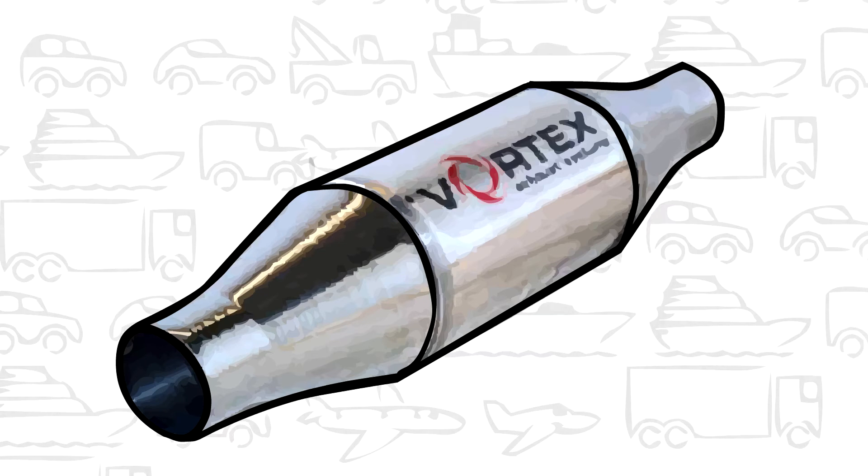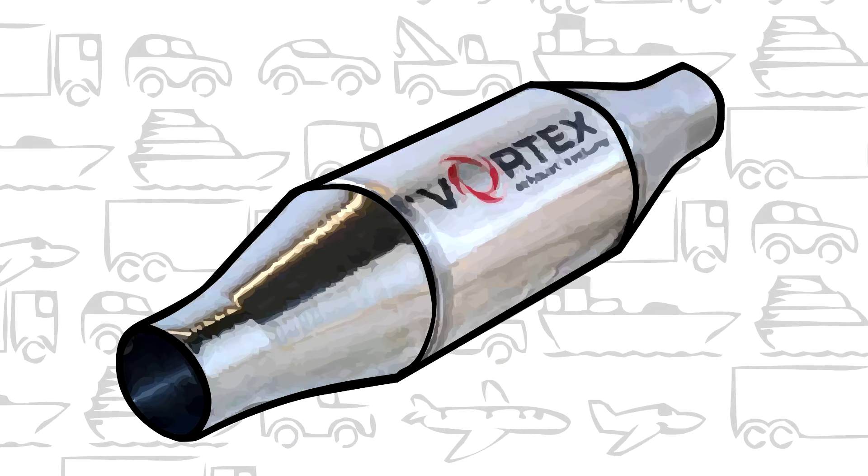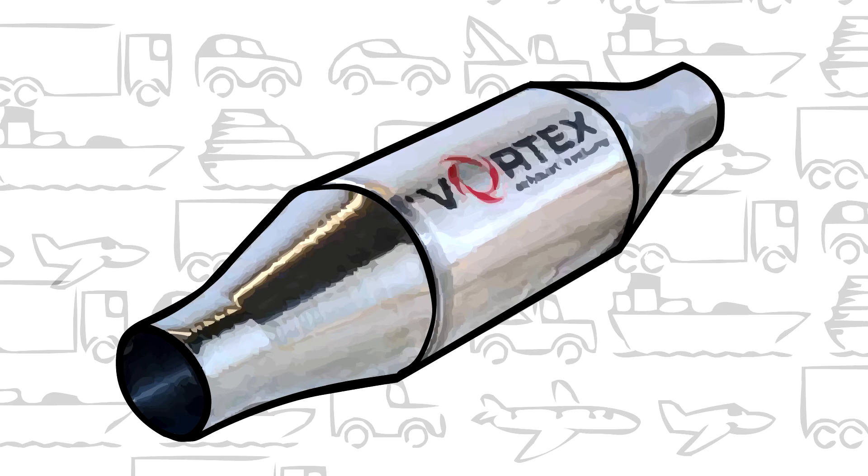Vortex Exhausts can be fitted to cars, vans, trucks, motorbikes, boats, trains and even planes.